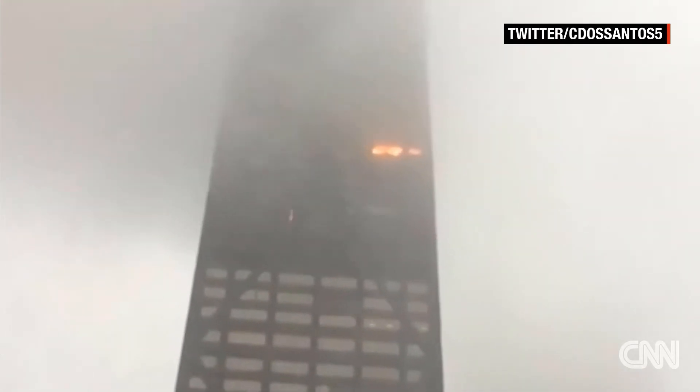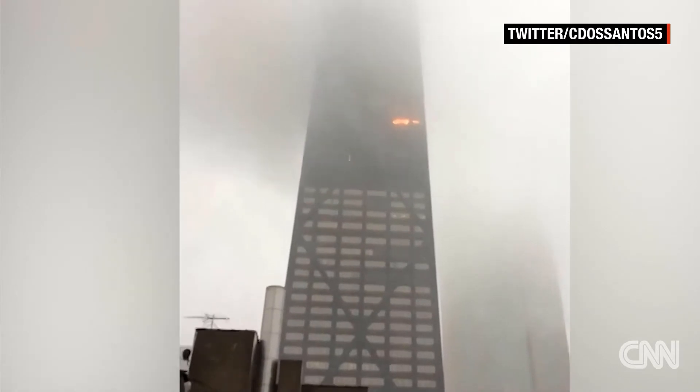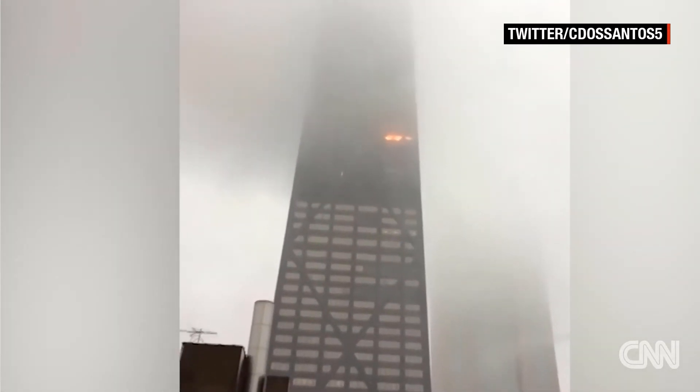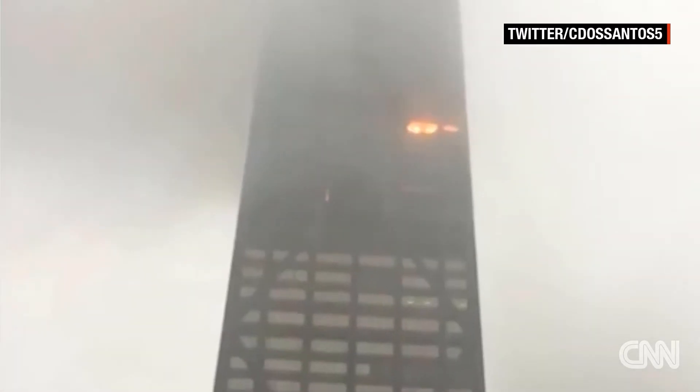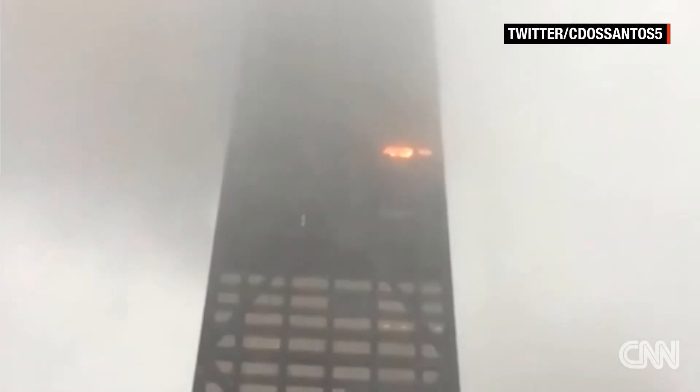There's a Best Buy downstairs, a Cheesecake Factory restaurant, and many tourists nearby taking pictures. At least three ambulances are waiting at the exits. The apartment that was on fire had one occupant, and that occupant got out safely. There was a total of five injuries with this fire, all minor.